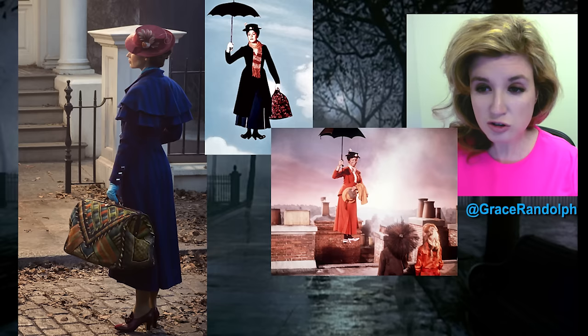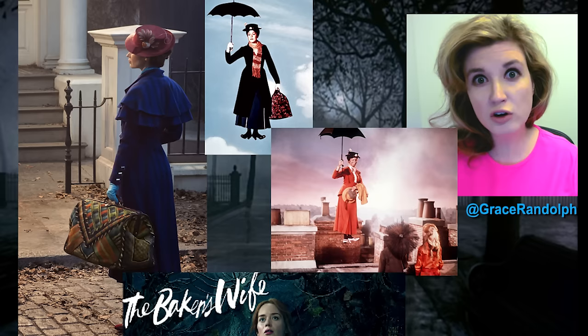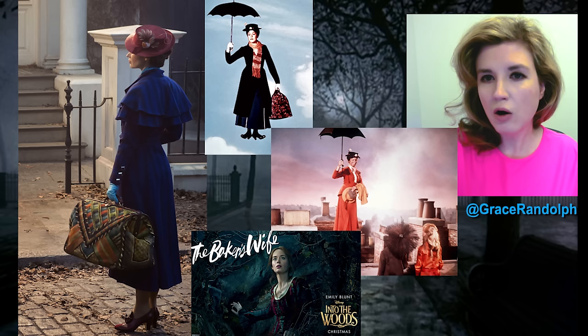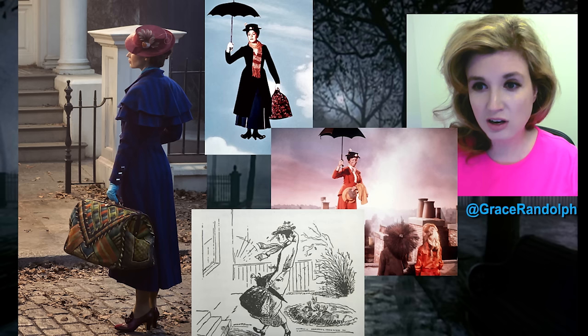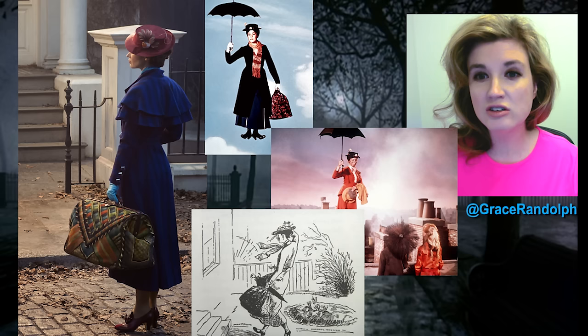A lot of it's going to be in the performance and the quality of her singing. She was very good in Into the Woods, so I'm rooting for her. Also, I'm surprised another reason they would change the hat is that this takes place when the books were actually written, and that's when Poppins had her trademark flower hat. So to get rid of it is surprising.